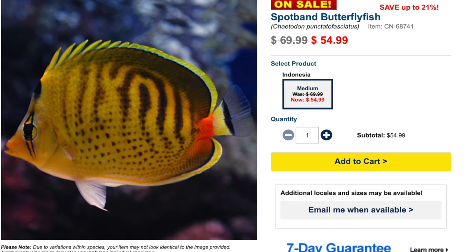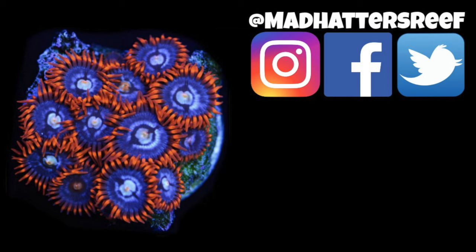Coming in at the number one spot on our top 10 is the Spot Band Butterfly Fish — probably in my opinion one of the most beautiful butterfly fish in existence, and he's also a little bit friendly on the wallet, typically going anywhere from $60 to $70 in price point depending on its size. This guy is easy to care for, has a peaceful temperament, omnivore-based diet, is not considered reef safe, grows upwards of five inches, and requires a minimum tank size of 70 gallons.